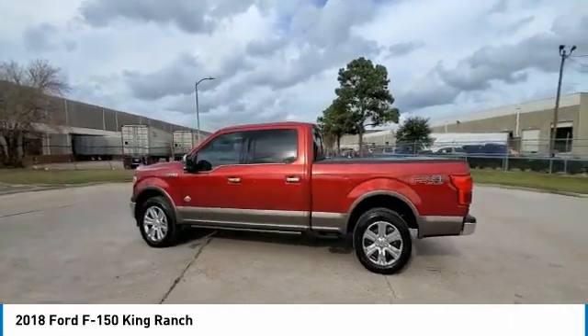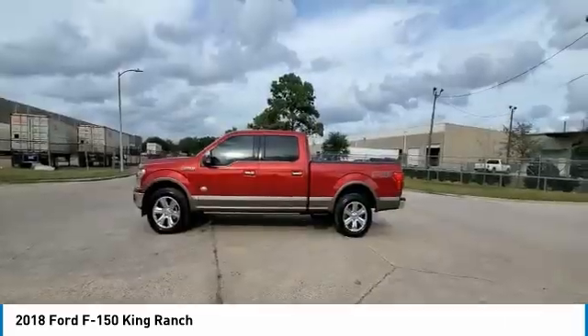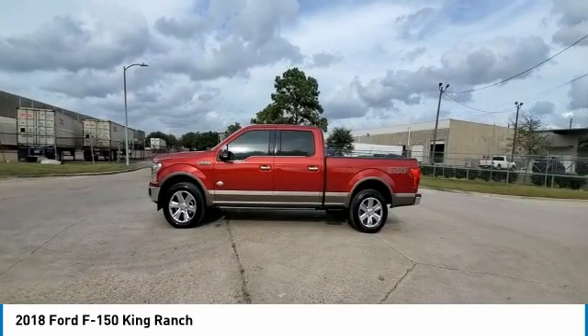Speed control. Four-wheel disc brakes. Front wheel independent suspension. Come take a test drive today.